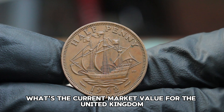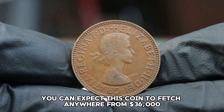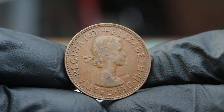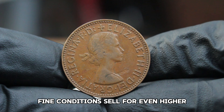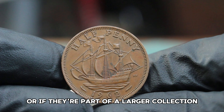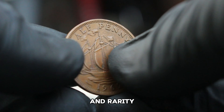What's the current market value for the United Kingdom halfpenny 1962 in fine condition? As of today, you can expect this coin to fetch anywhere from $36,000 at auction, depending on factors like demand and the auction house's reputation. However, in recent auctions we've seen some coins in exceptionally good fine condition sell for even higher, sometimes reaching $38,000 or more if they come with proven provenance or if they're part of a larger collection.